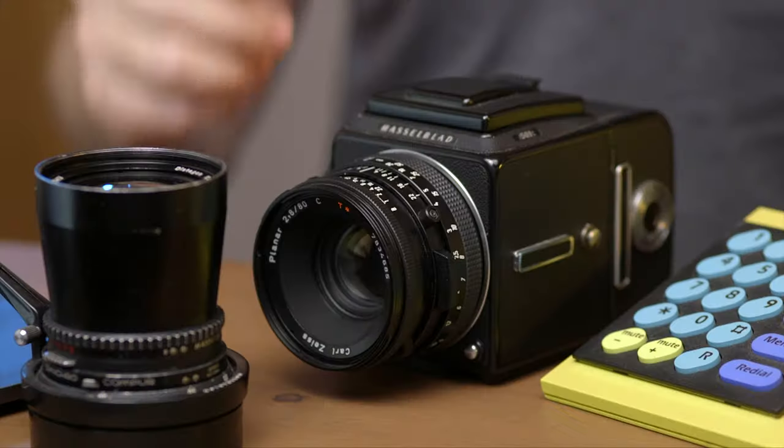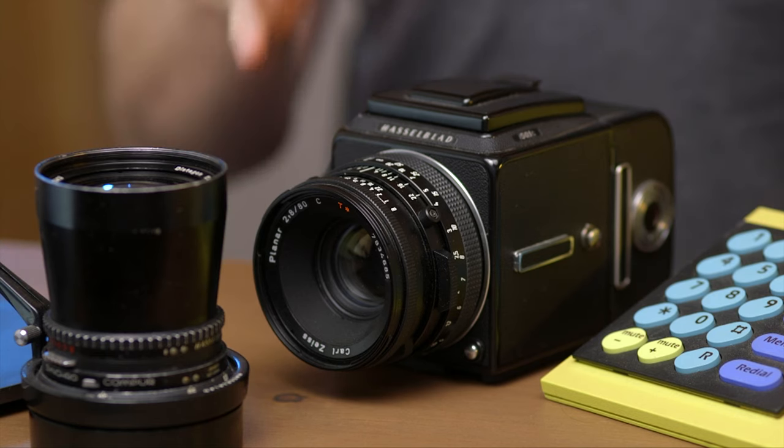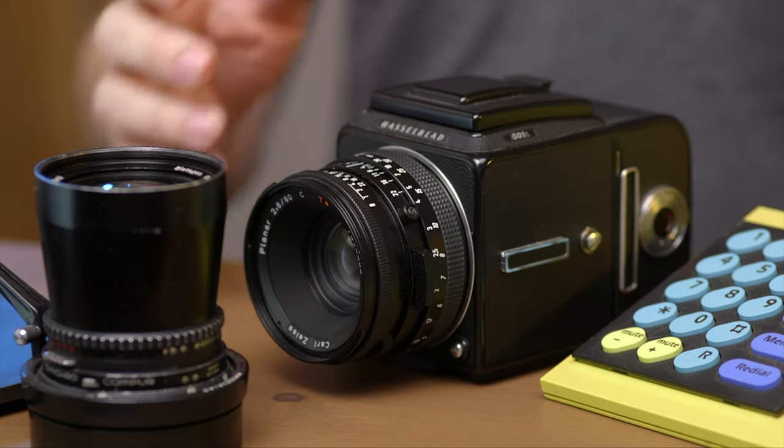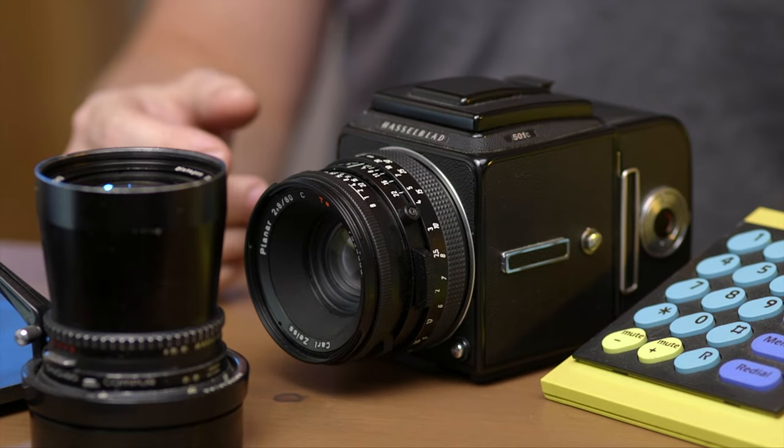One thing to know is the CB line of lenses was an entry-level line that Hasselblad made. They actually have the 80mm CB here. They made it with one less element of glass and supposedly it's a lesser performer than the CF lens.